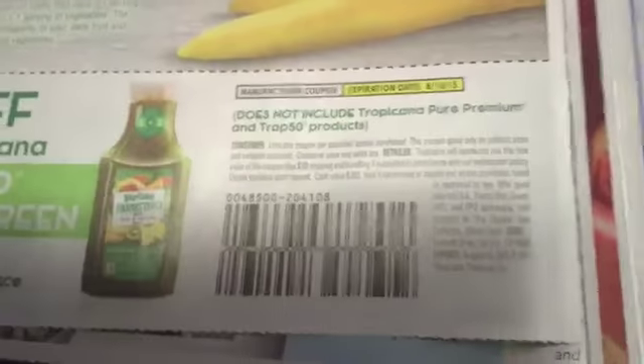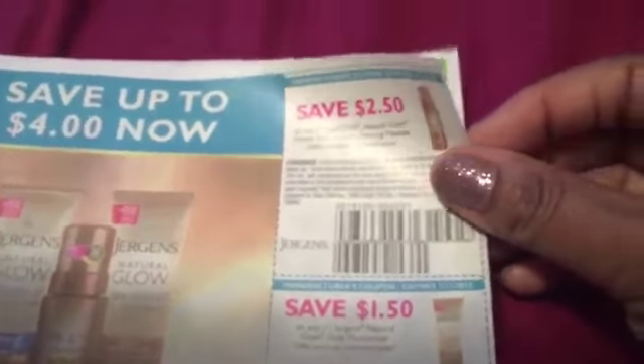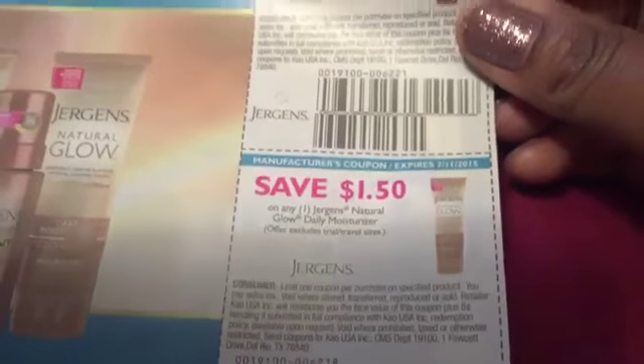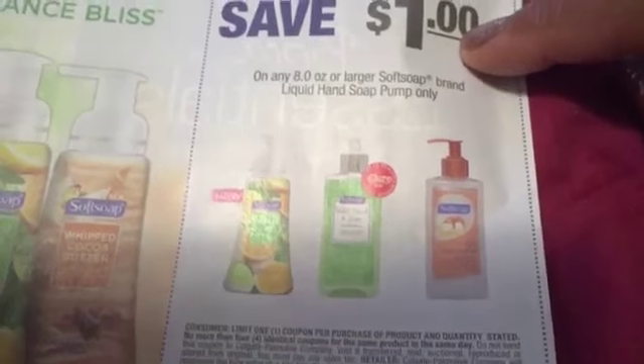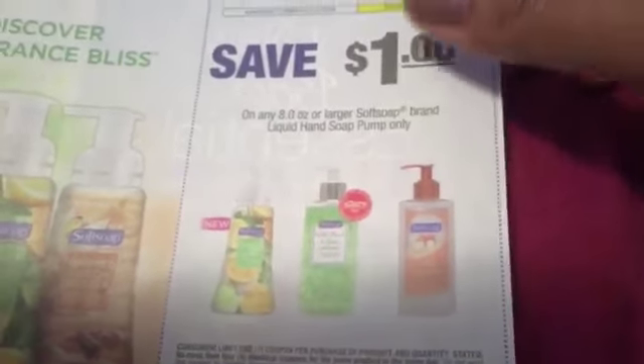We've got some Tropicana — $1.50 off. We've got some Jergens Natural Glow — $1.50 off. You know right now, because it is the season for that, there's a lot of sales going on. Save a dollar on Soft Soap. In fact, there's a deal going on at CVS this week. You guys have to watch the CVS video. Make sure you guys save those coupons right there.